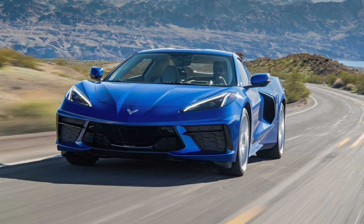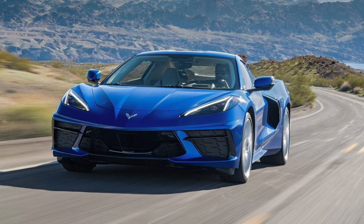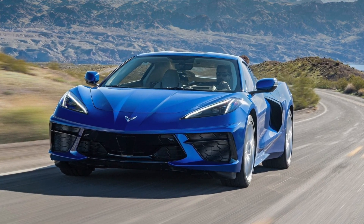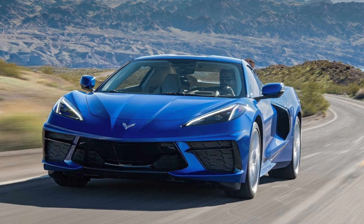With the Corvette, Chevrolet got the maximum efficiency it could get from a front-engine car and started to produce mid-engine cars. With this, its competitors also changed — now it is a competitor to cars like Ferrari and Lamborghini.